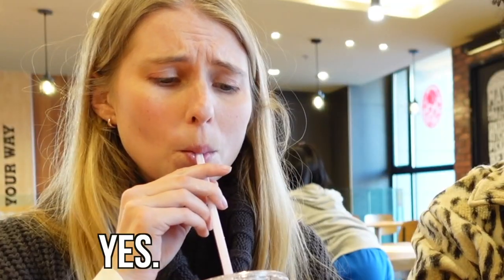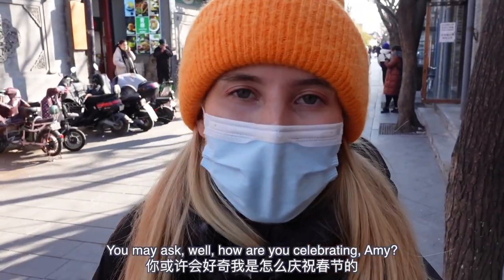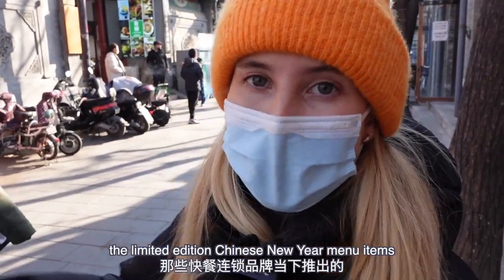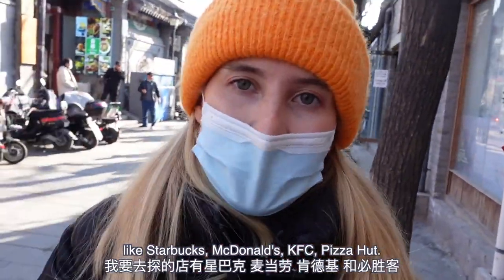Happy Chinese New Year! You may ask, how are you celebrating, Amy? Well, I'm actually going to be trying the limited edition Chinese New Year menu items that pop up around this time of year at fast food chains like Starbucks, McDonald's, KFC, and Pizza Hut.